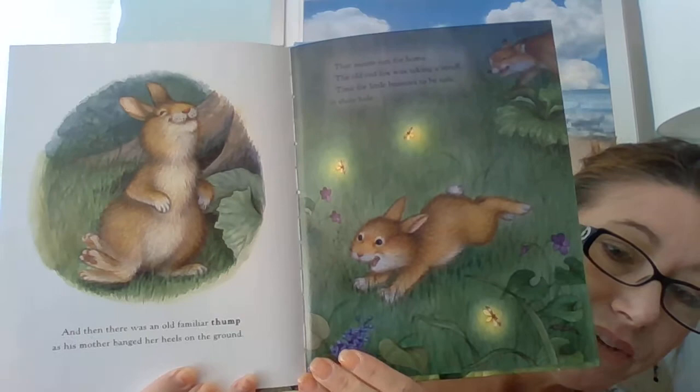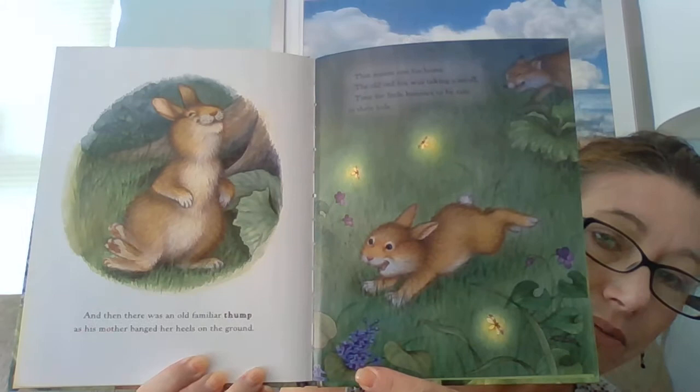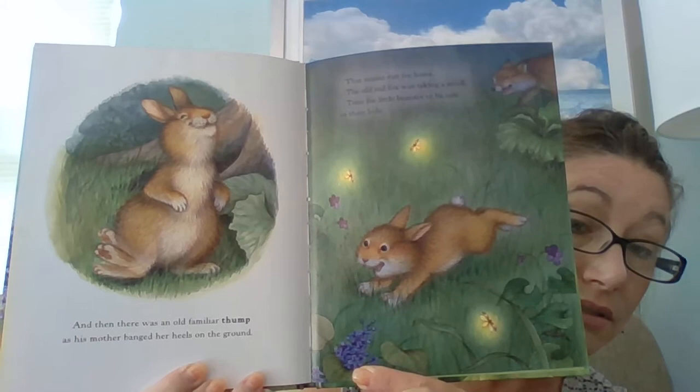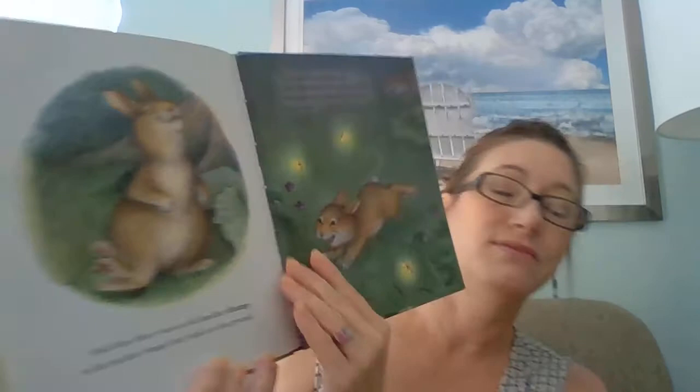And then there was an old familiar thump as his mother banged her heels on the ground. That meant run for home. The old red fox was taking a stroll. Time for little bunnies to be safe in their home. Look — do you see the fireflies? Now, if you are in my class, you might remember we just finished talking about some fireflies. We watched a video and we read a book about Sam the Firefly.